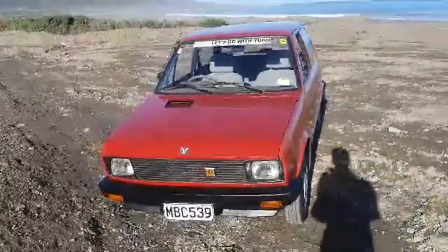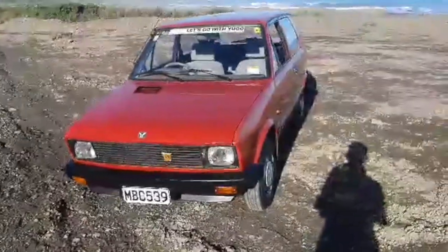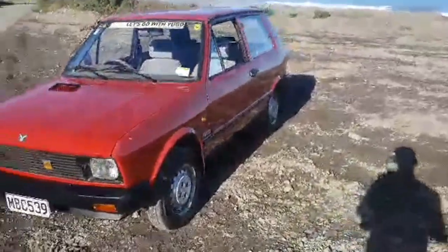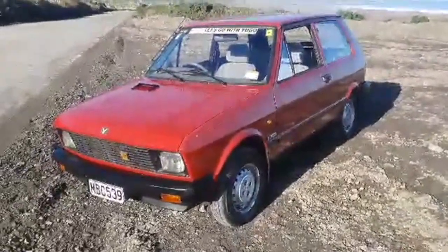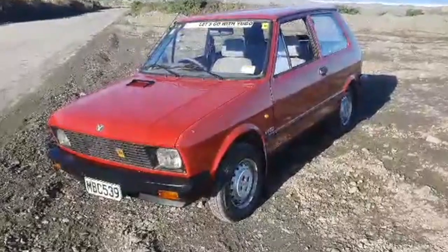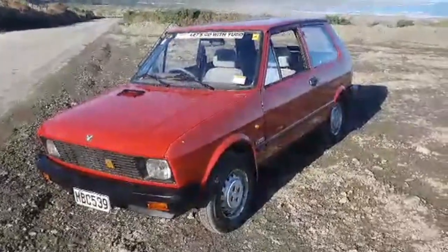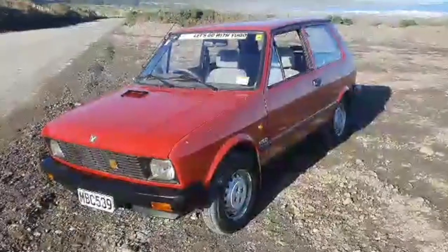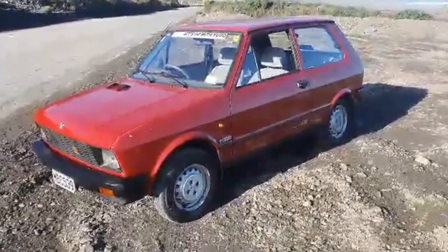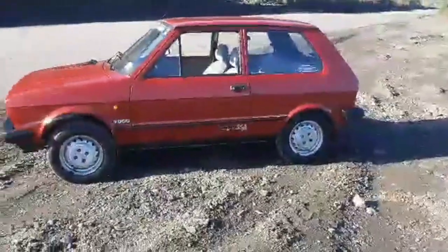Hi guys, it's Sam of Zastiver and Yugo Cars, and this is my 1989 Yugo 55A — one of 386 cars sold here in New Zealand and the only road-legal Yugo 55A remaining. There are as many as 745 models on the road give or take, but this is probably the only 55A that I know of, and I think it's the only 1989 model as well, being one of the last sold here in New Zealand.